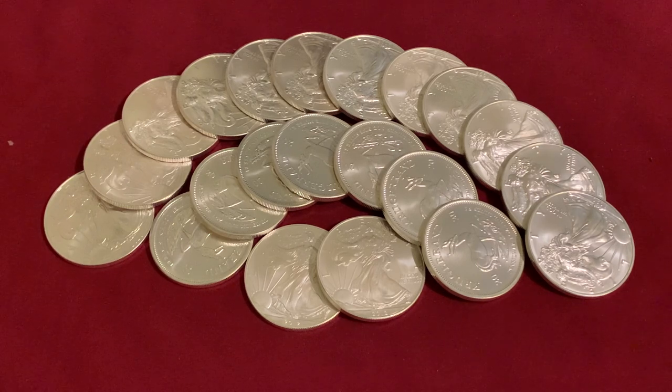But before I do that, I just want to talk a little bit about what was going on with silver and gold spot price yesterday. If you're like me and you're a stacker, you're obviously checking the silver and gold spot price multiple times a day. Ever since I've gotten into stacking, I'd say conservatively about 10 times a day that I check.